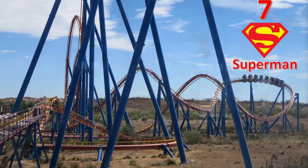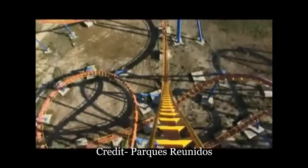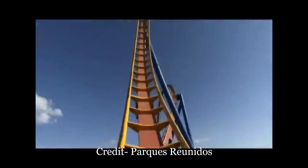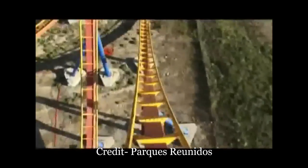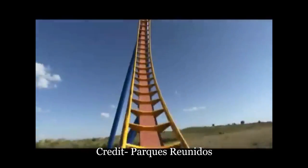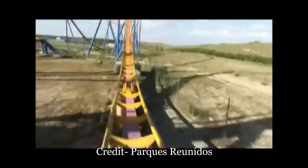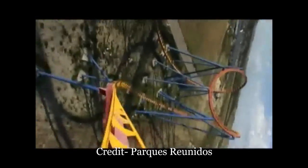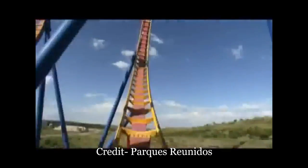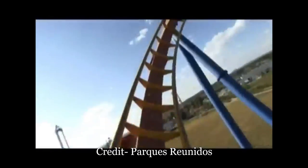Number 7 is Superman La Atracción de Acero at Parque Warner Madrid. Superman should be one of the best B&M floorless coasters — it has great height at 164 feet or 50 meters and it has 7 inversions. However, the inversions are quite forceless and the ride has a nasty rattle. The ride is redeemed by the drops, as this coaster gives some great airtime on the drops and camelback. Those elements feel more like a B&M Hyper than a B&M looper. I'm just hoping I got a bad ride on Superman, but this is where it ranks based on my experience.